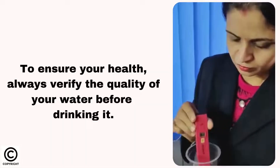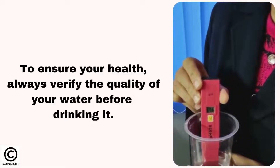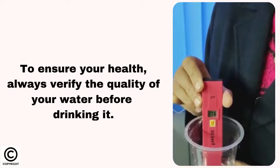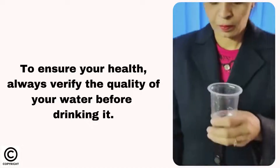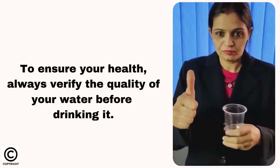Water with a pH of 6.5 to 8.5 will optimize your health and well-being. To ensure your health, always verify the quality of your water before drinking it. With the help of the LabJunction pH Tester, you can test your water pH level within seconds. Buy now.